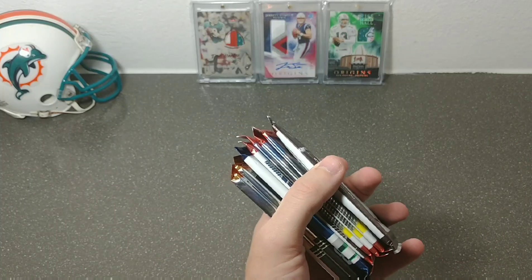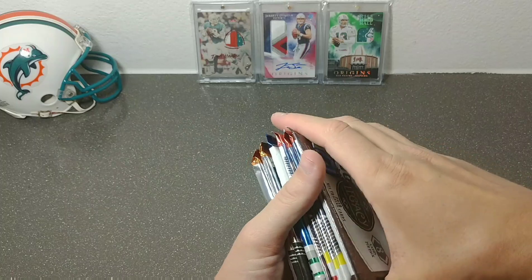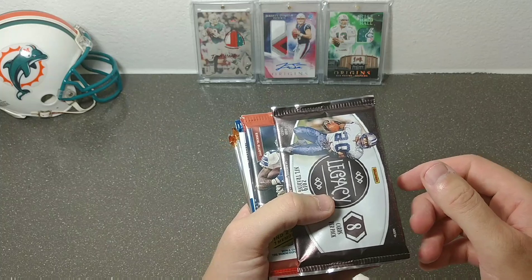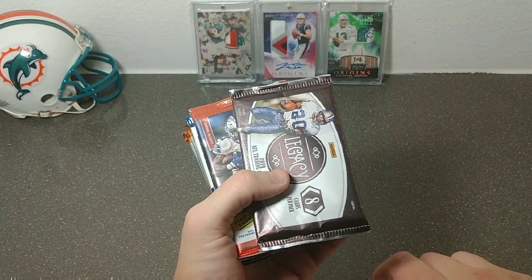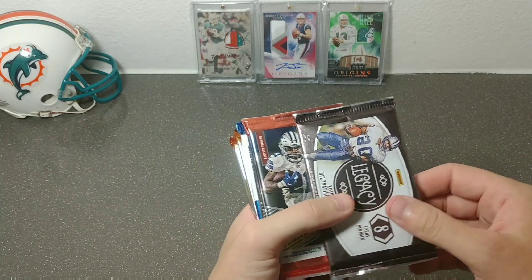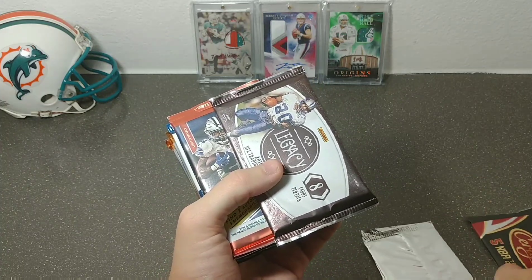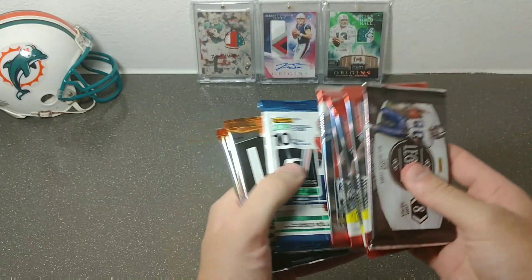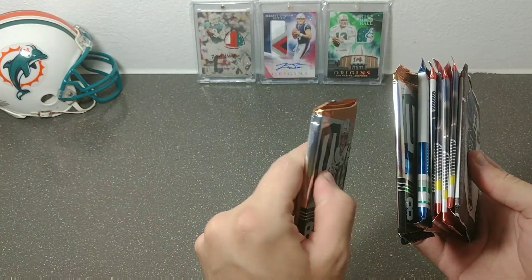I waited all week for it to get here. I saw everybody else open theirs on Wednesday, Thursday, Friday, and then finally after the post office decided to stop sitting on my package I got it Saturday. My first box was okay — I didn't get skunked but I didn't have a huge hit. So I have Certified, two national packs, Legacy, four Elite, Donruss, and two Unparalleled.